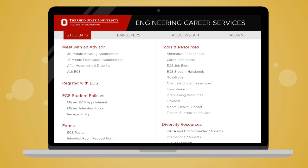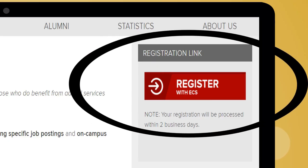Registering with ECS is simple. Navigate to the students tab on the ECS website and click on Register with ECS. Then click on the registration link provided. Once you fill out the policy agreement, you are all set.